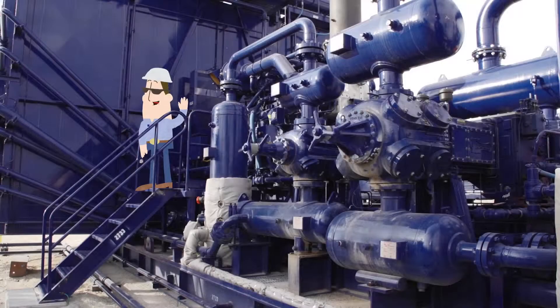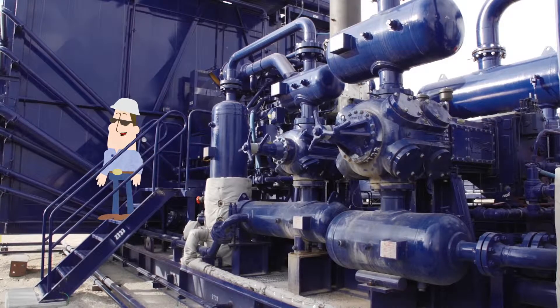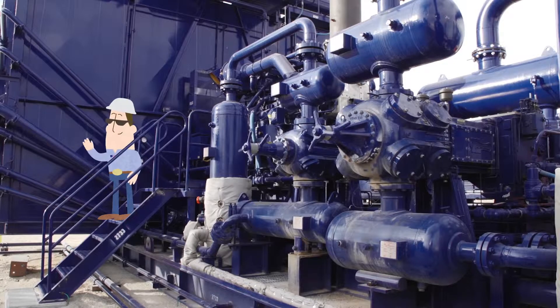Hey everybody, I'm Gas Lift Gary. Did you know that the modular pre-engineered components are so flexible that they fit CGL applications very well, and USA has experience in constructing and operating CGL facilities?